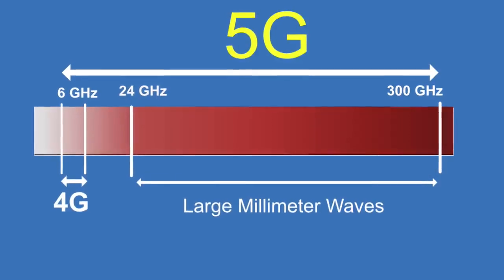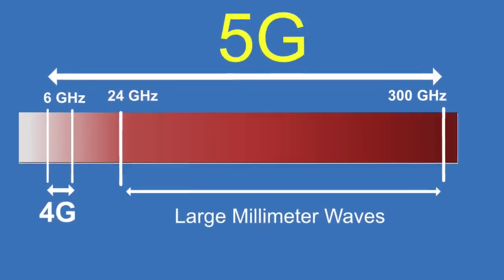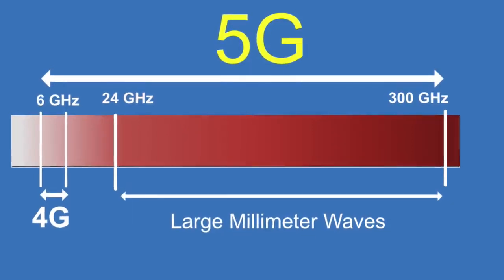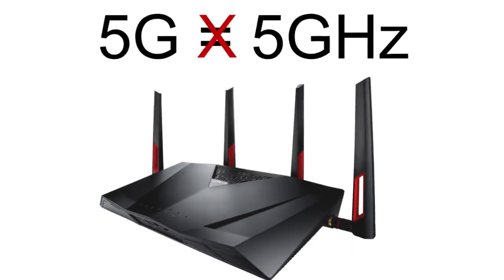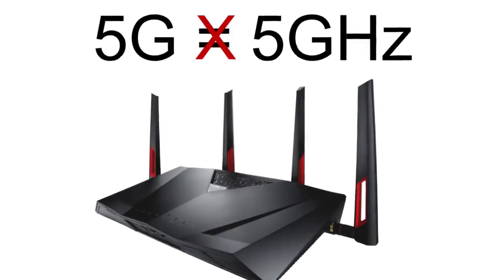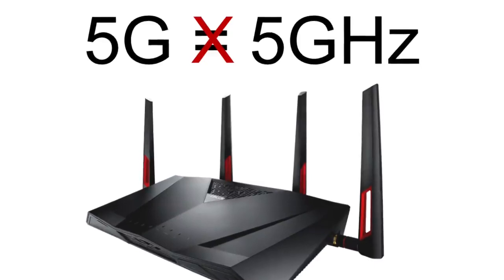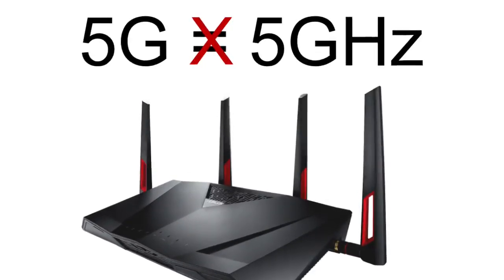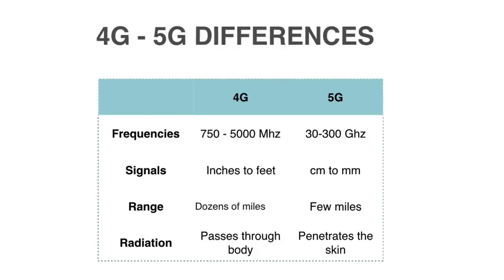5G is not a simple upgrade — it is a major increase and change in wireless radiation. It will increase our wireless radio frequency exposure every day of the year. 5G should not be confused with the 5 gigahertz frequencies used in routers; some devices state they are '5G' but that only means they use the 5 gigahertz frequency. There are also some key differences between 4G and 5G technologies.